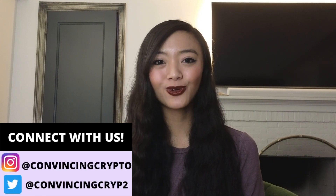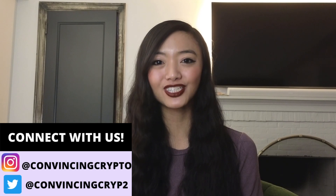Hey everyone! It's Gianna Lum at Convincy Crypto, where we keep you in the loop on all the latest trends and news on crypto and blockchain technology. Together, we're building crypto movement, the potential of climate justice, and economic empowerment.